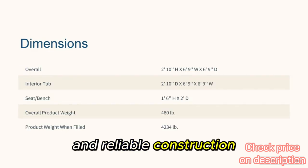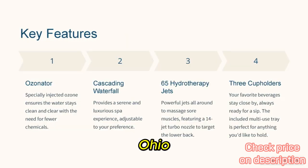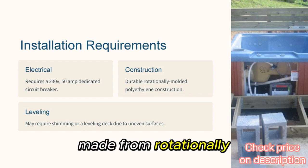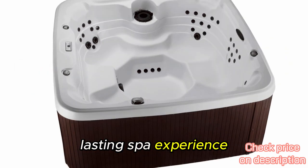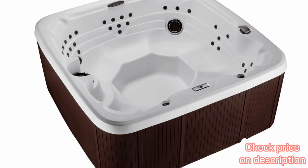Reason three: durable and reliable construction. Durability is a big deal when investing in a hot tub. Robert from Kettering, Ohio built a deck for his LS-600DX and installed it himself. He appreciates the robust construction of this hot tub, made from rotationally molded polyethylene. It's built to withstand the elements and daily use, ensuring it lasts for years. Robert's setup still looks and works great, providing a long-lasting spa experience.